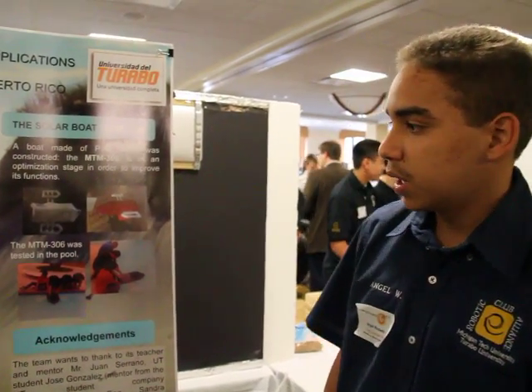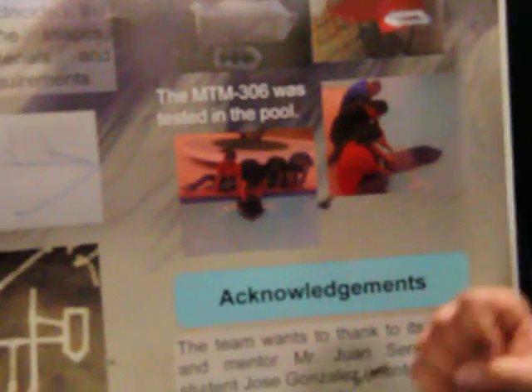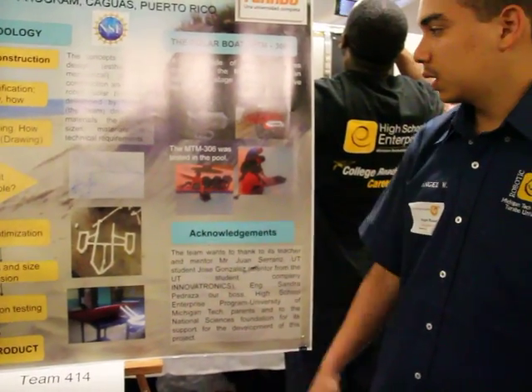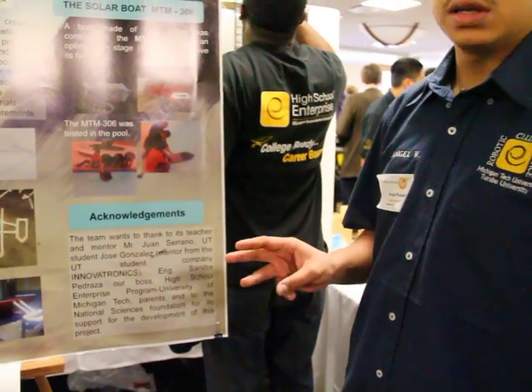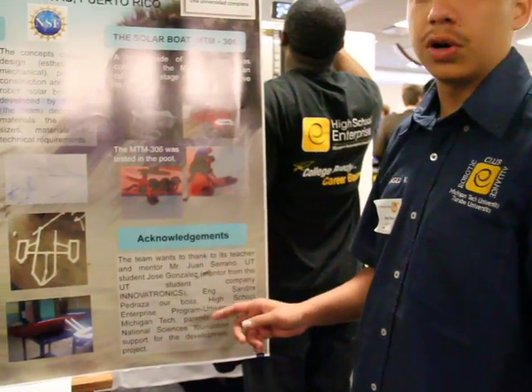We started the project by drawing a design of the boat. Then we created a prototype, and finally we started building the structure of the boat with PVC pipe. We got the help of an expert to apply the fiberglass because it's a toxic and dangerous material. The final step was installing the electrical pump, which has two servo engines functioning through three switches — one to give power to the circuit and the other two to control the direction of the boat.